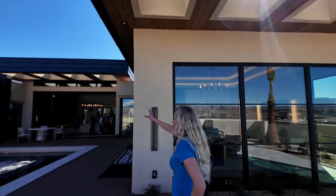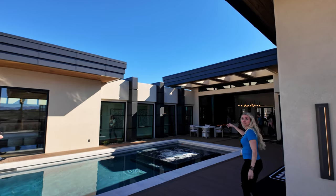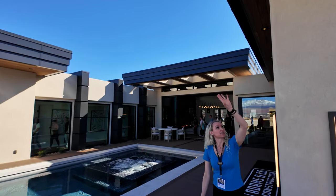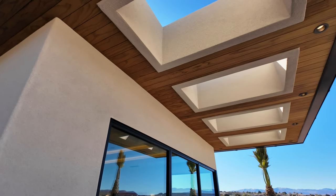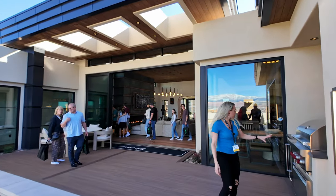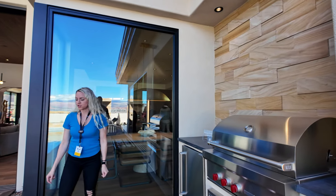Look at the architecture of this home. Check out this wall and the awnings — all the awnings have these massive rectangle cutouts through here. There's a little outdoor grill and refrigerator out here, and be careful not to fall in the pool.